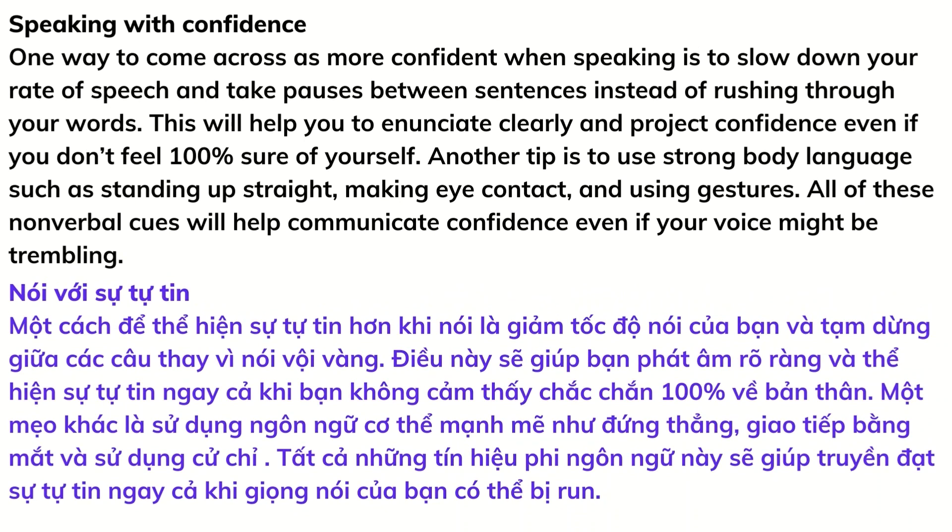Speaking with confidence: one way to come across as more confident when speaking is to slow down your rate of speech and take pauses between sentences instead of rushing through your words. This will help you to enunciate clearly and project confidence even if you don't feel 100% sure of yourself. Another tip is to use strong body language, such as standing up straight, making eye contact, and using gestures. All of these nonverbal cues will help communicate confidence even if your voice might be trembling.